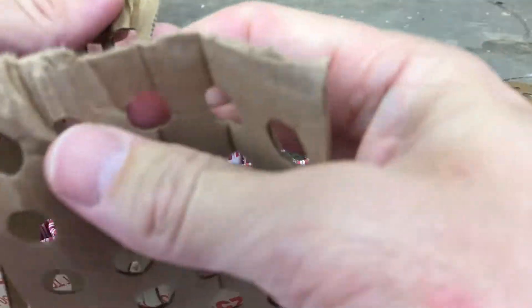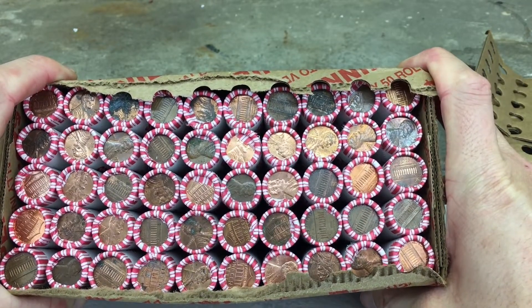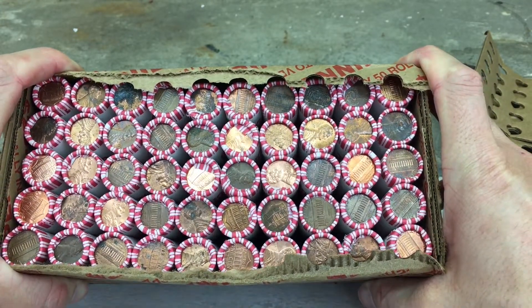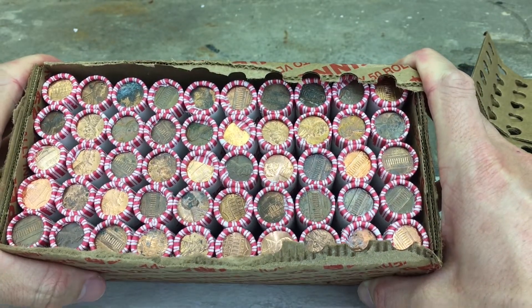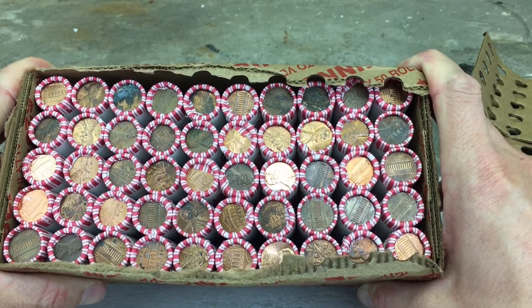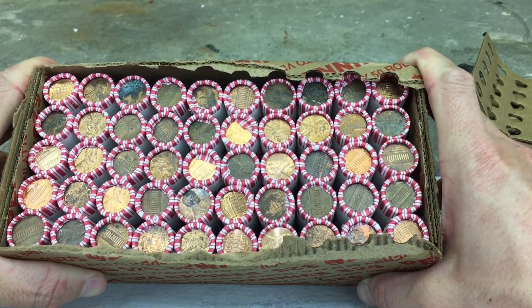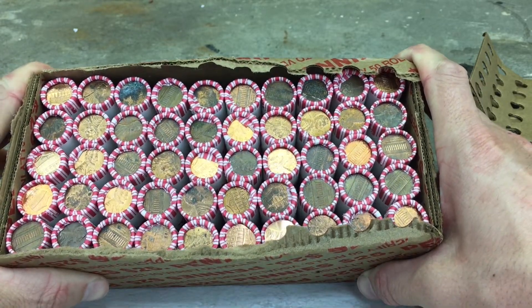Hopefully today in this box we'll find some good stuff — hopefully some good copper, some wheats, and anything else. Hopefully we'll find some special things, but we'll let you know. Thanks for tuning in, and we'll see you at the end of the video unless we find something real special.